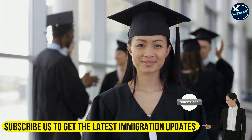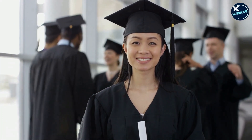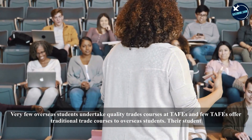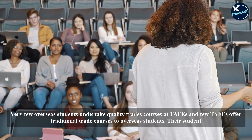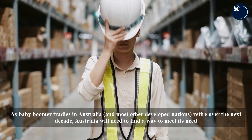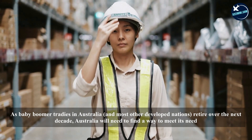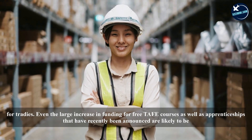This is especially important because Australia will need overseas students to undertake high-quality trade courses to add to its tradie workforce. Very few overseas students undertake quality trade courses at TAFEs, and few TAFEs offer traditional trade courses to overseas students. Their student visa and skills recognition processes aren't suited to the purpose. As baby boomer tradies in Australia and most other developed nations retire over the next decade, Australia will need to find a way to meet its need for tradies.